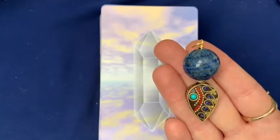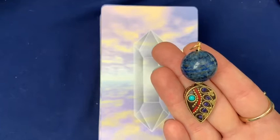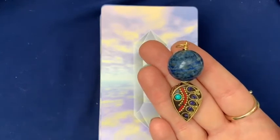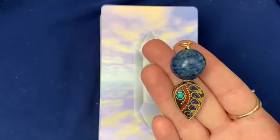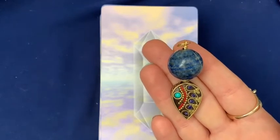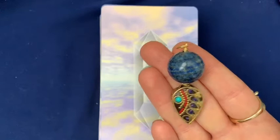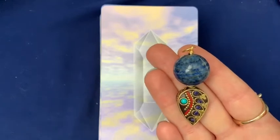By choosing this particular talisman, I can say for sure that at this moment in time, you are on a journey of self-discovery. And it doesn't matter when I filmed this video or when you're watching it — it's December 3rd, 2021, but you could be watching this right as soon as it's uploaded, or a week later, or a year later, or a decade later. This is the message for you right now.